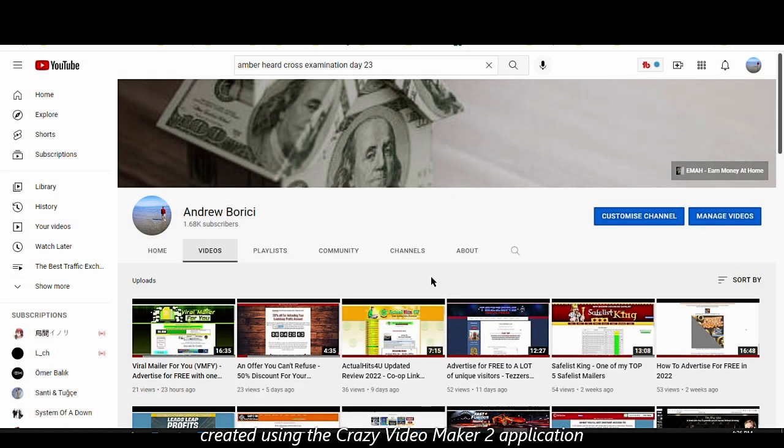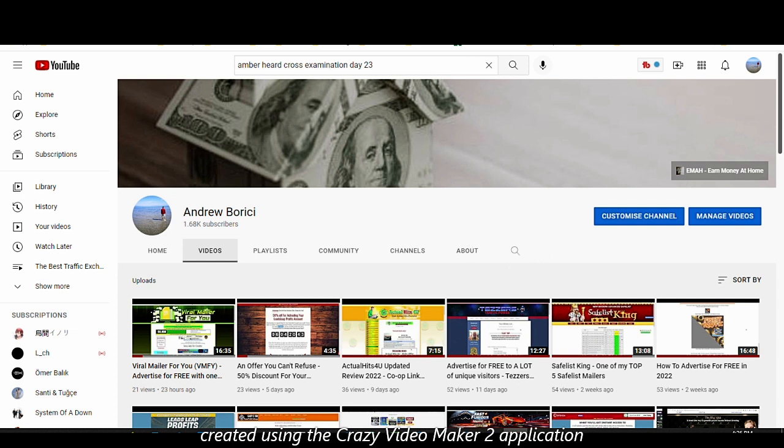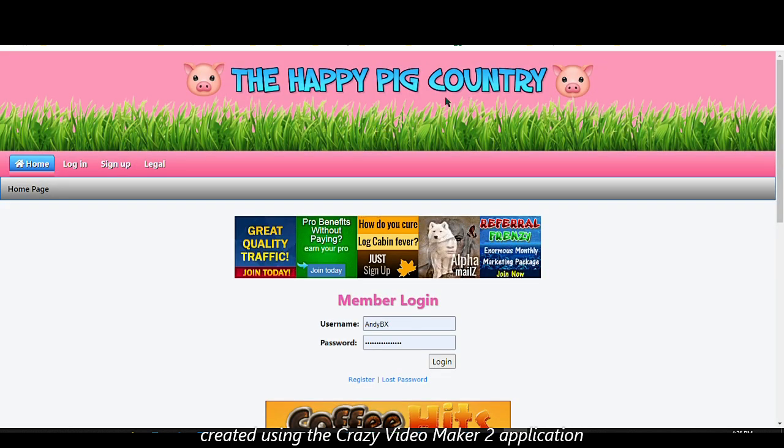Hello everyone, Andrew here again. Welcome back to my channel. Today I'm going to share my experience with another traffic exchange site that I've been using on a daily basis — it provides real visitors and real traffic to your website. I'm talking about Happy Pig Country. Don't judge it by its name — I know it's a funny name, but that's absolutely irrelevant to its purpose.